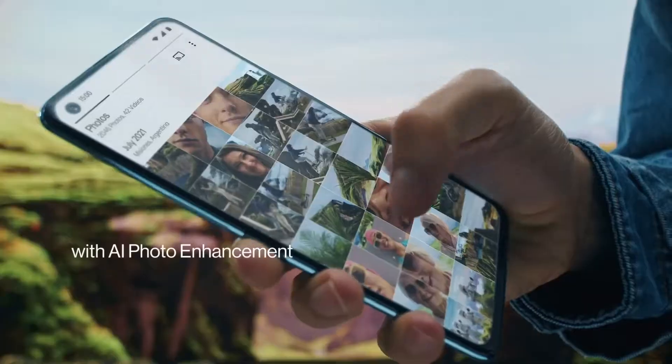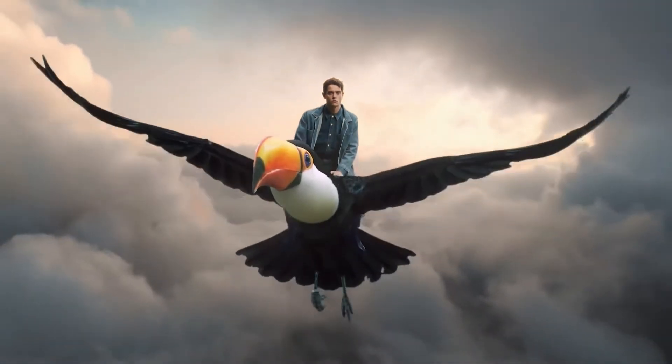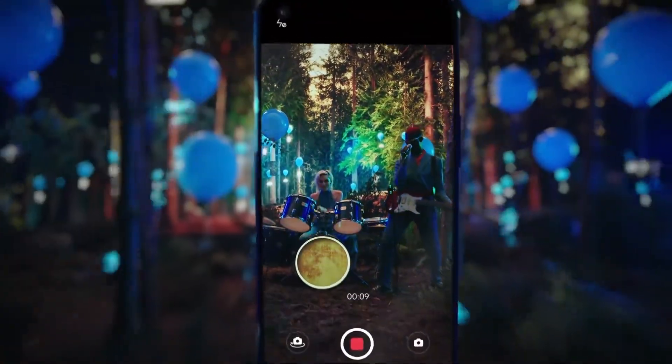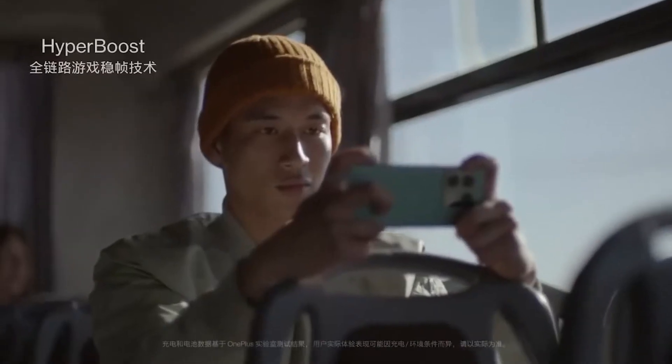The launch date of this phone is not yet known, but we do know that it is coming very soon to the Indian market. Speaking of the upgrades this phone brings over the OnePlus Nord 2, there is the Dimensity 1300 SoC compared to the Dimensity 1200. As of now, MediaTek has not launched any Dimensity 1300 chip, but as the name suggests, the chip is definitely going to be more powerful than the 1200.